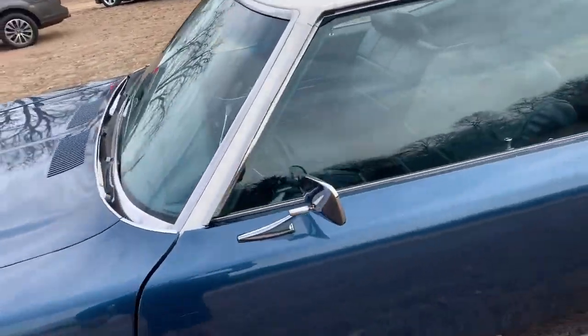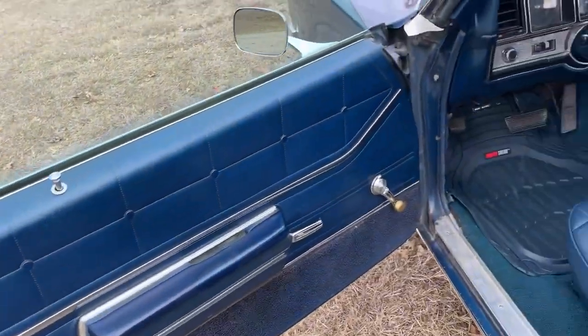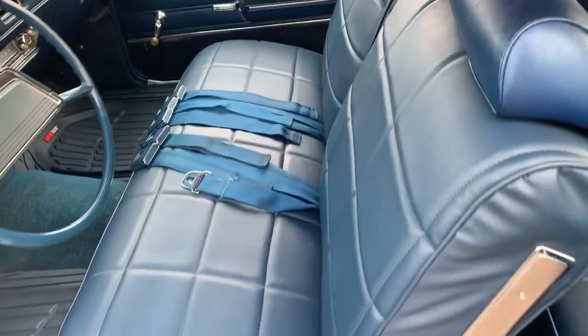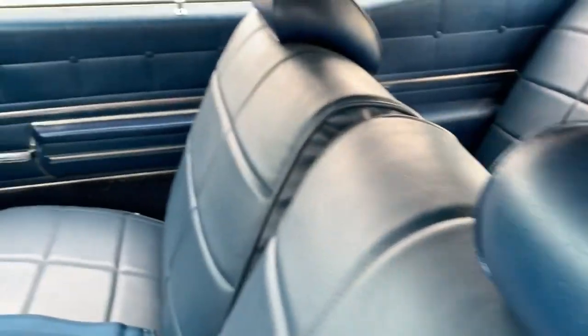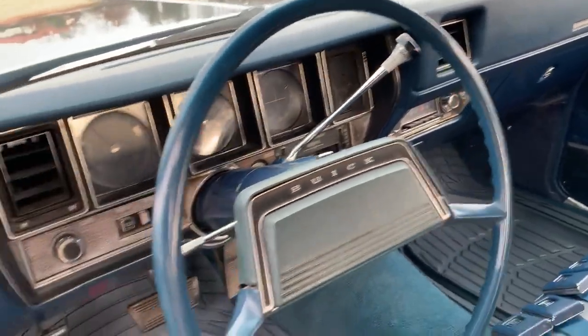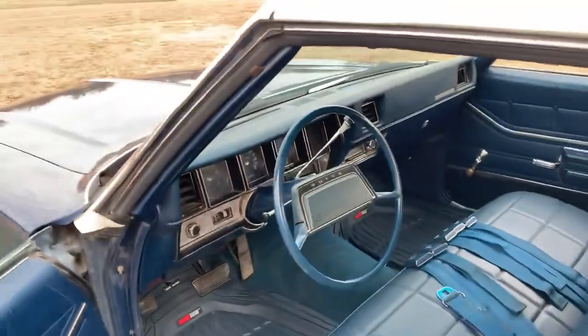Show you the interior. It's got good door panels. Seats look really good. Dash is in good shape. It runs really good. It's got dual exhaust.